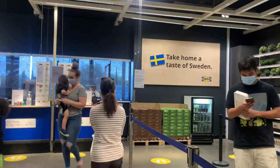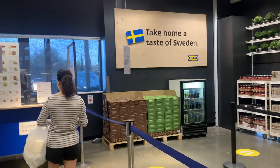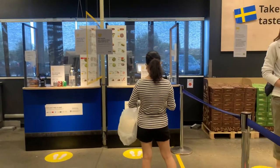We are at IKEA and we are gonna try so much food today, like a crazy amount of food. This is not their cafe, this is just the food area at checkout, and we'll take a look at the menu.